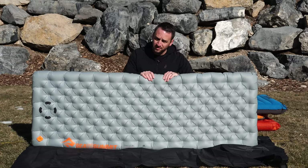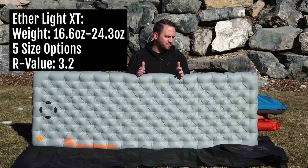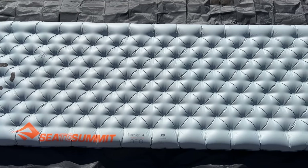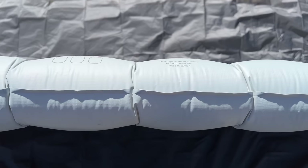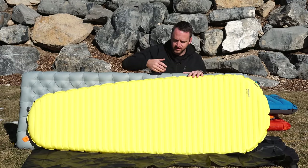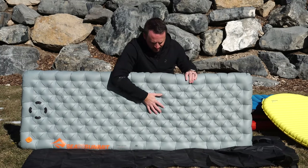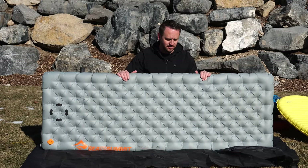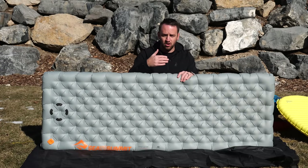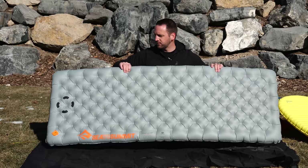It's got kind of a more plasticky feel with the fabric, but I really enjoy this pad. I've got the regular wide version. The quilted system for the baffles creates a really nice cradling effect and makes it feel like you're sleeping on your bed at home, versus the horizontal baffles on the X-Lite — my least favorite style of baffle system. The Etherlite XT uses a different type of insulation: not just mylar metalized film, but also some synthetic insulation. Love the Etherlite XT.